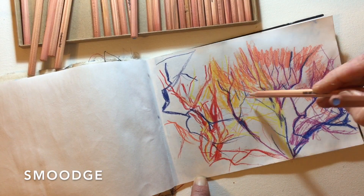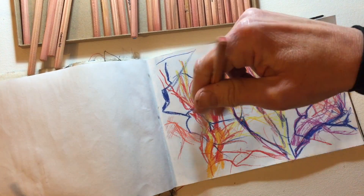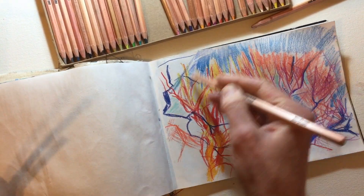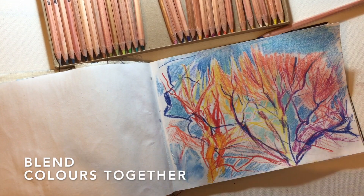You can smoosh and overlap, blend colors together, and with a sharp pencil tip you can use them to define fine lines, details and shapes.